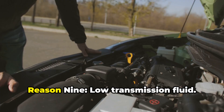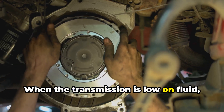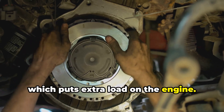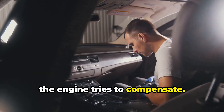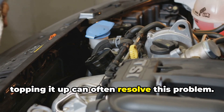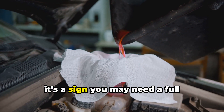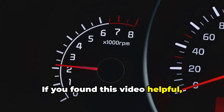Reason nine: low transmission fluid. When the transmission is low on fluid, it struggles to operate, putting extra load on the engine and causing the RPM to fluctuate. Checking the transmission fluid level and topping it up can often resolve this problem. If the fluid looks dark or burnt, it's a sign you may need a full transmission service.